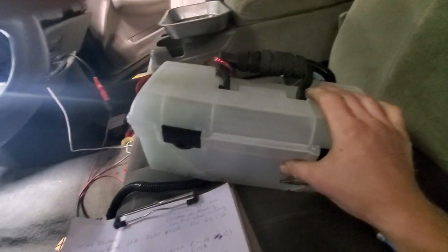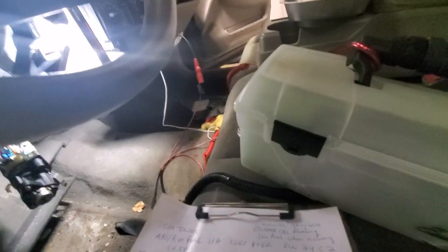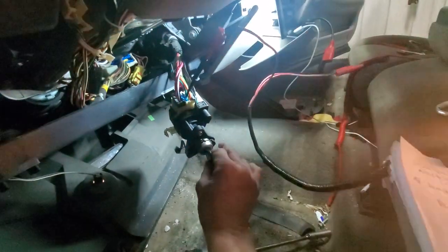Got my 5 amp test light out. Key is on, tied into that dark green — the 5 amp test light is holding just fine. Now let's cycle this a few times to get it to act up.